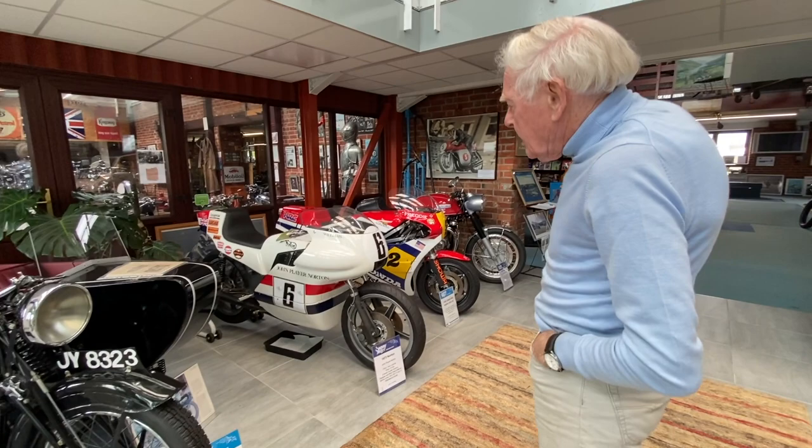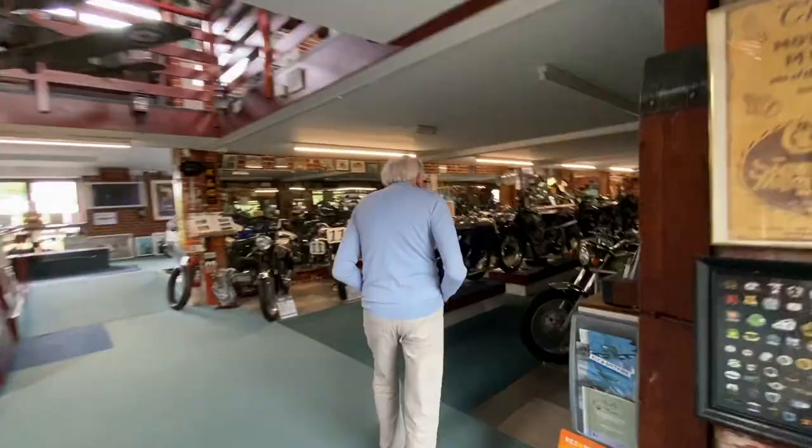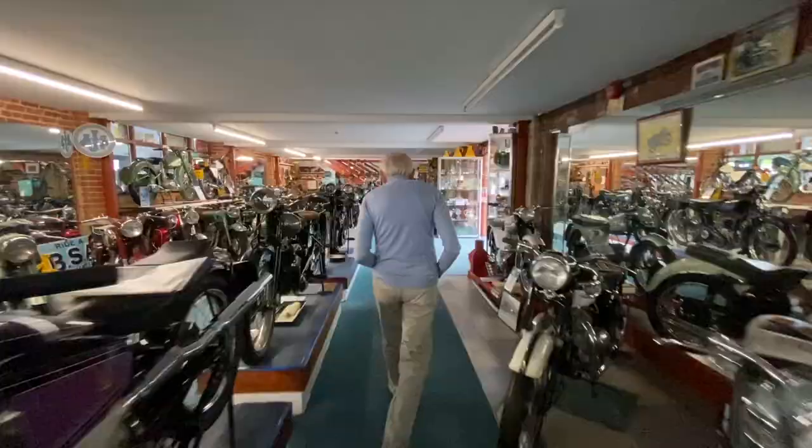Today we're doing something on Norton — the Norton Gallery, my favourite really. Norton has just been bought over by the Indian company TVS. That's a John Player Norton when they raced; Peter Williams designed that when Norton's were very strong in 1973 — a really good bike with lots of victories. So we wandered through the Norton Gallery.